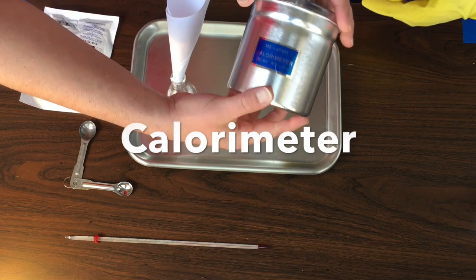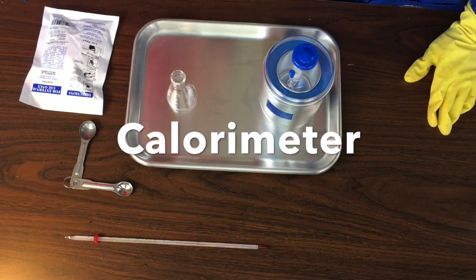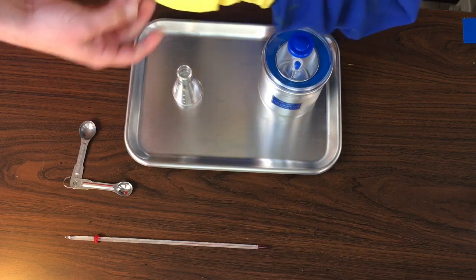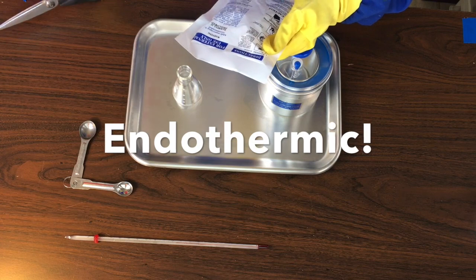We're going to use the calorimeter to measure the temperature change of this chemical reaction. If it absorbs heat, or if we perceive it as cold, what's happening? It's absorbing heat, which would make it what kind of reaction? Endothermic.